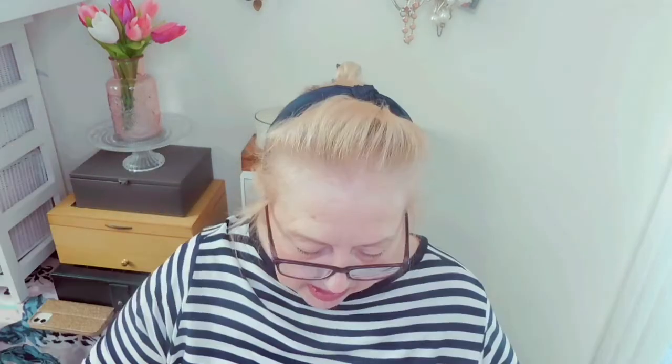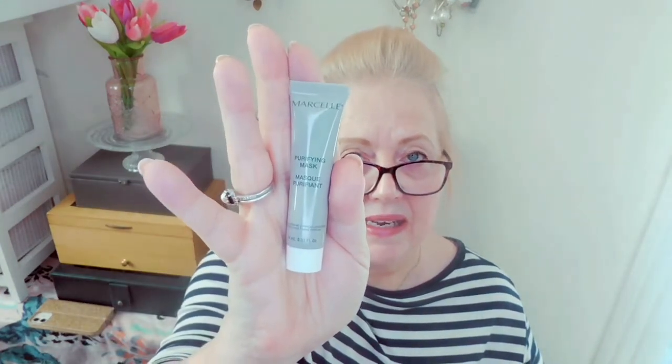The first item on the list is the Marcel Purifying Mask. The clay mask addresses all concerns of oily skin by cleansing impurities, refining pores, and leaving skin with a clean matte look. The creamy texture prevents it from being too drying. I'll probably give that to one of my daughters because I just don't have oily skin. The recommended retail price is £17.50 but we've just got a sample — 10 mils here.